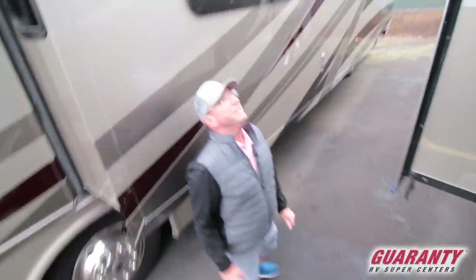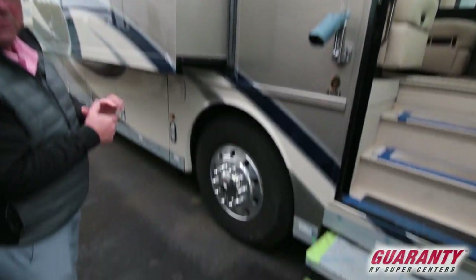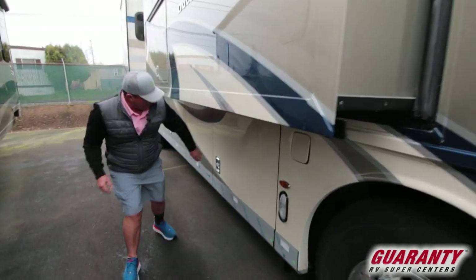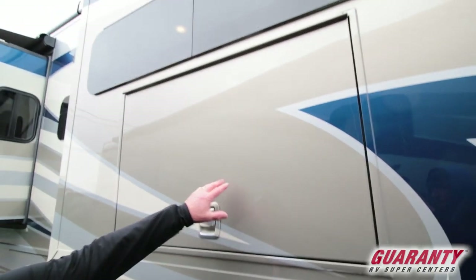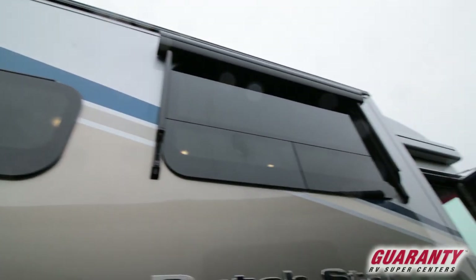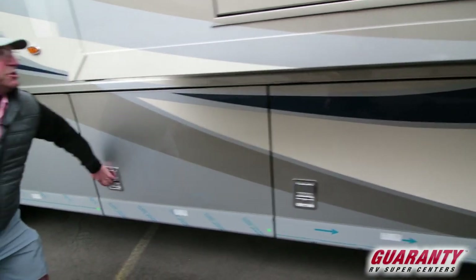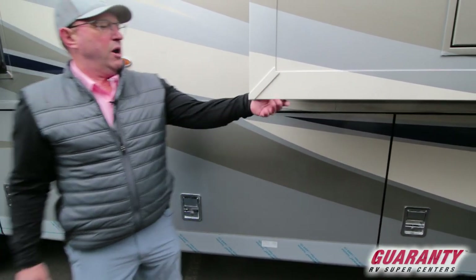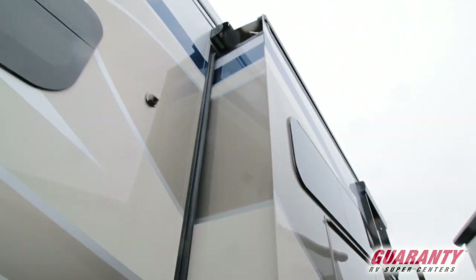Moving outside — got Girard awnings. Look at the wheel size; the bigger the better, and this is a beautifully driving coach. Got fill from both sides. Storage compartment here. Outside TV. Window awnings. Slide tray here — goes out both directions, and you could put another half tray in here if you wanted. Central vac right here. This is an automatic lock on the slide — you can see that little flap at the top — locks the slides in so they don't come out.